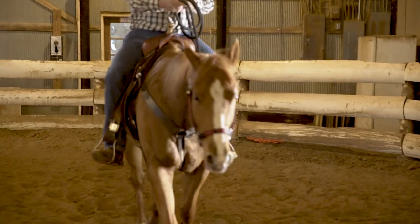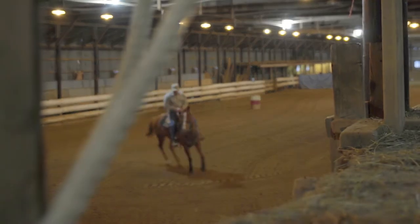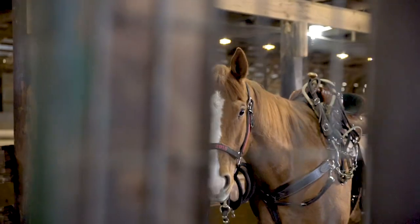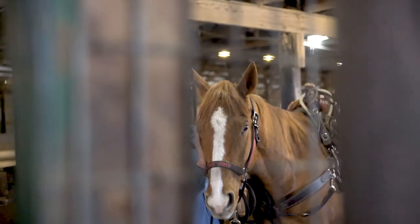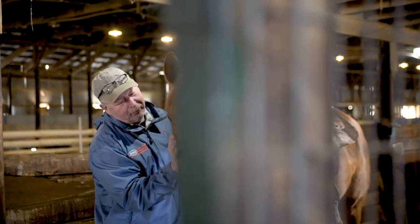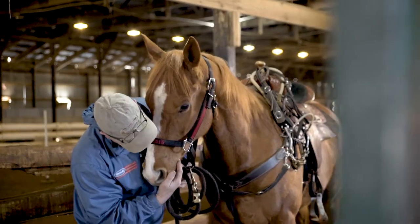I never thought I'd have Kid this long. I thought he would probably go down the road as a four-year-old, but I didn't actively have him for sale. He is for sale now, but not actively. He's such a good horse. As you get older, you wonder if the next one's going to be that good. A lot of people told me, you better hang on to him — you may not ever have one as good as he is. And that makes you think about it.